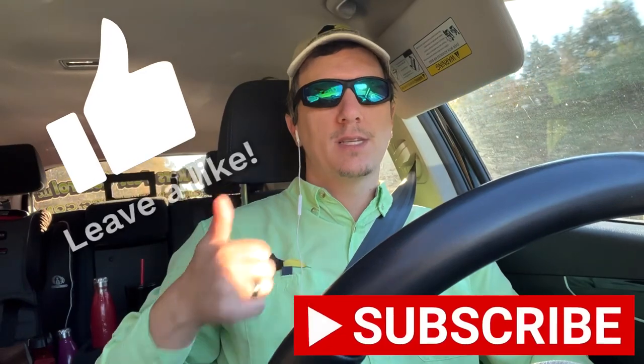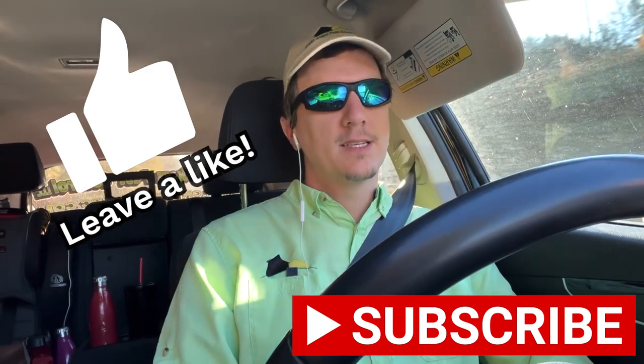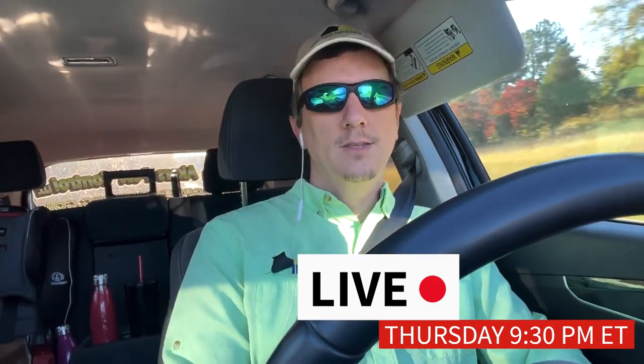If you like this video, give me a thumbs up. If you really like it, consider subscribing to the channel. I appreciate all the positivity everybody sends my way, so if you have any questions, don't forget to leave a comment below. I read every comment that comes through my channel and I try to reply to as many as I can. I also live stream every Thursday night, so you can come on and talk to me. I've got a Skype number so we can talk and you can get your questions answered.